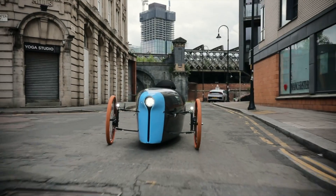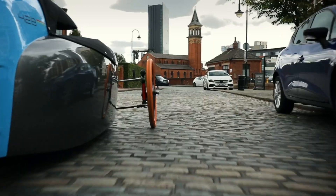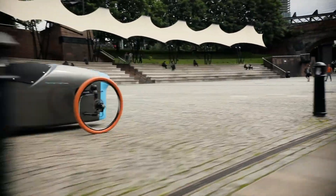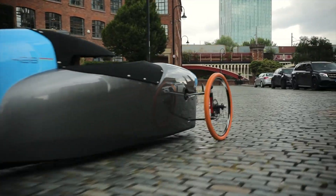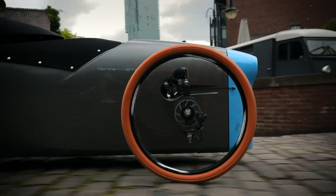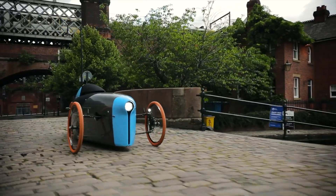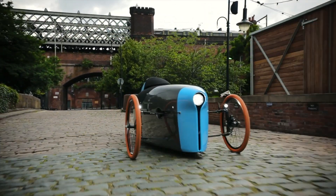For added versatility, the electric assist version offers up to 750 watts of hub motor power with optional 10 or 20 amp-hour batteries, delivering up to 100 miles of range and a cruising speed of 35 mph, peaking at 50 mph. With ample rear cargo space and a unique blend of bicycle efficiency and automotive protection, the 428 redefines sustainable personal transport.